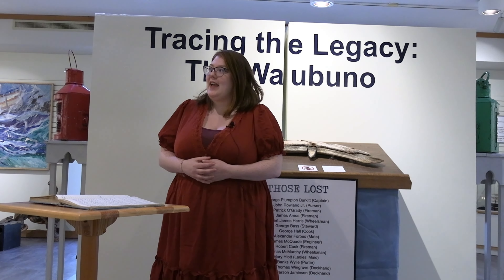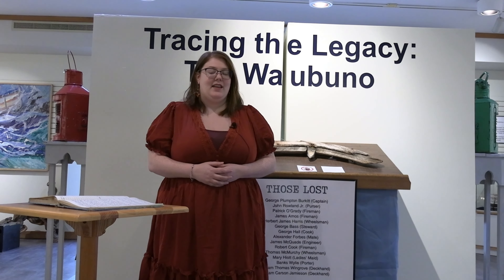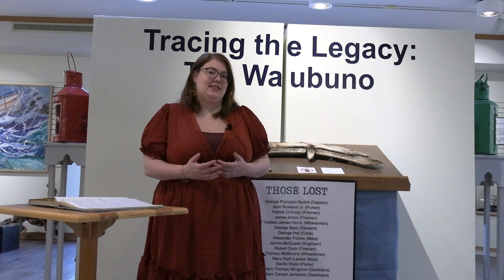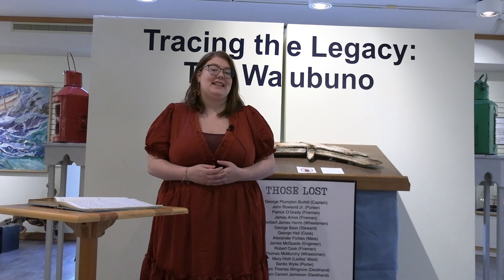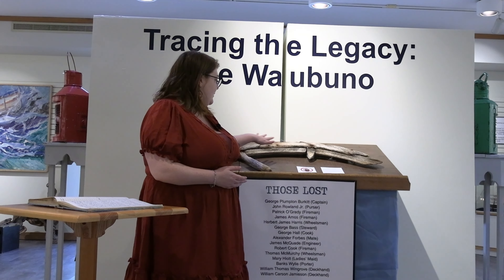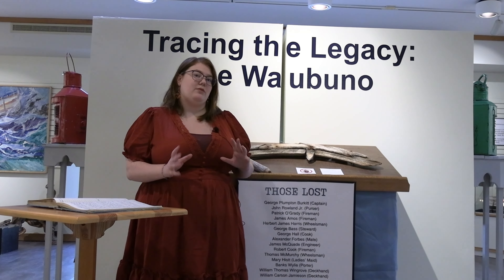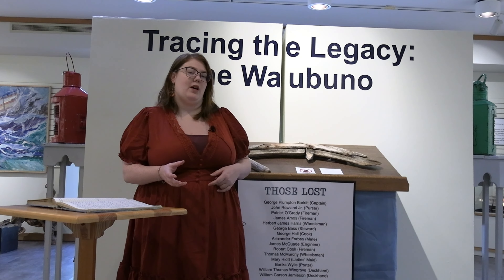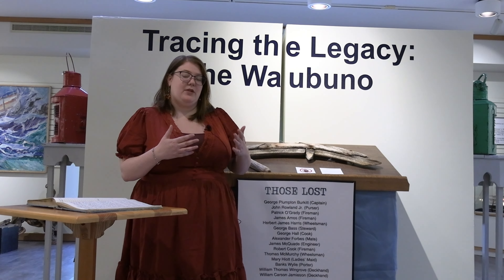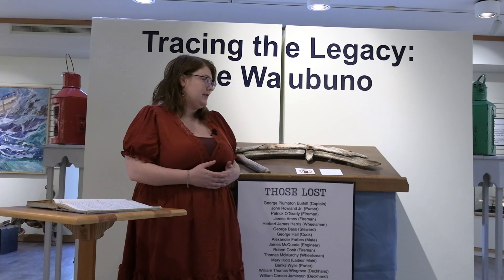For this month's video into our collection, we decided to focus on one particular artifact. This item was brought to us in 1990 and it is a partial ship's wheel — a wooden wheel that was found at Moose Deer Point, which is in the rough location of where the Waubuno went down. A number of different artifacts have been found all along that area, right up until where the hull has been found.